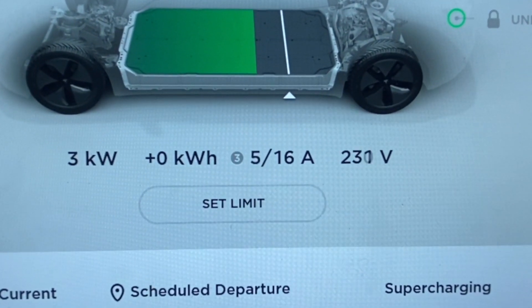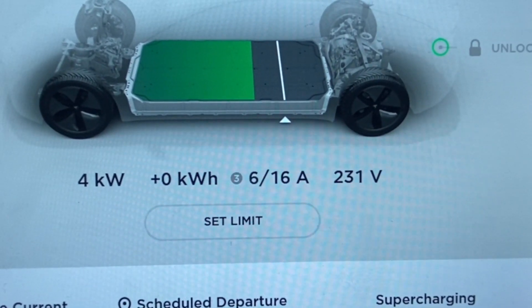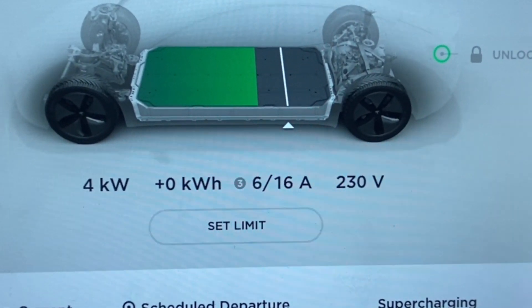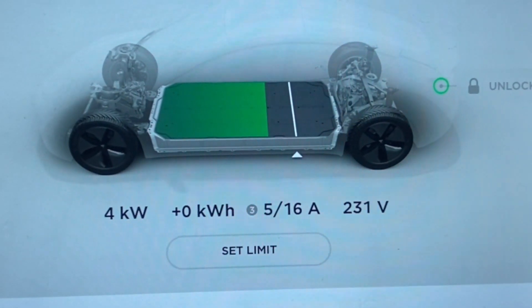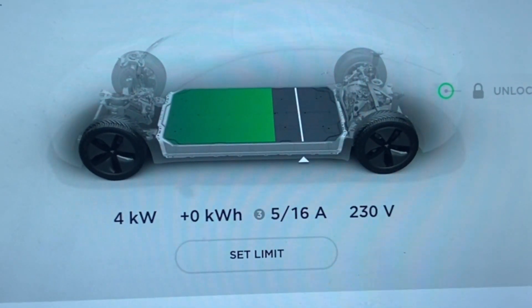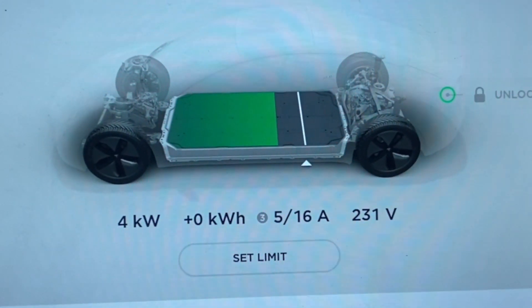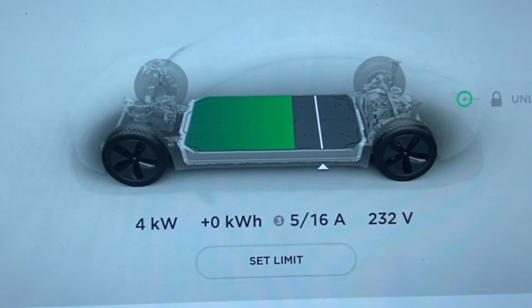It's drawing three kilowatts, probably going to stay between three and four. That's five amps at 230 volts. And it should be shining — the sun should be shining all day tomorrow. So when I go driving this afternoon or evening, I'll just not plug it in and then plug it in tomorrow.